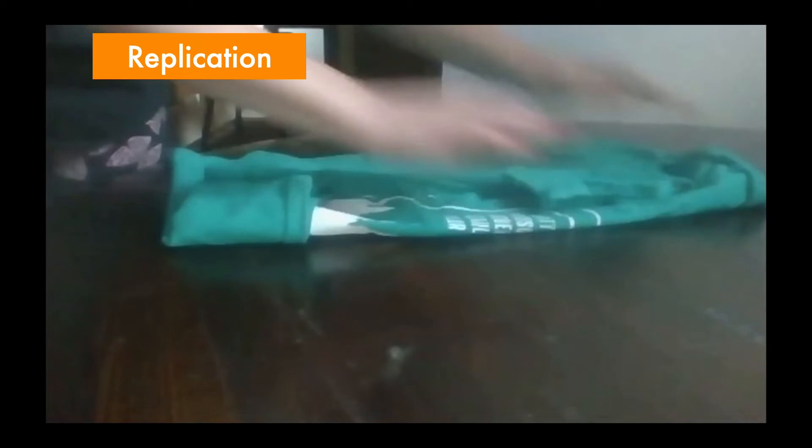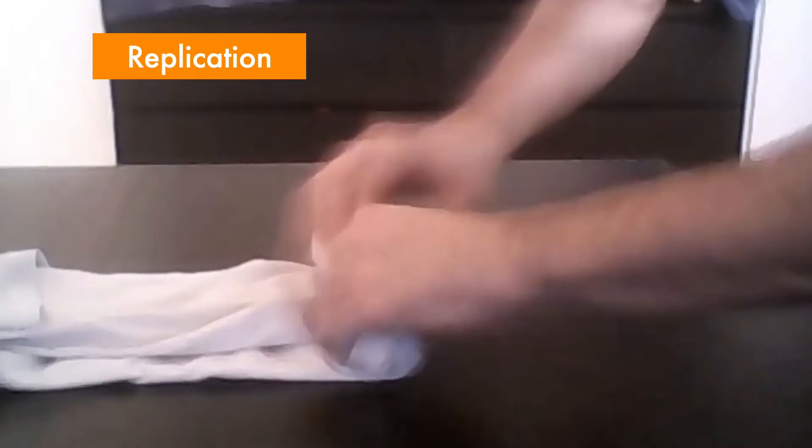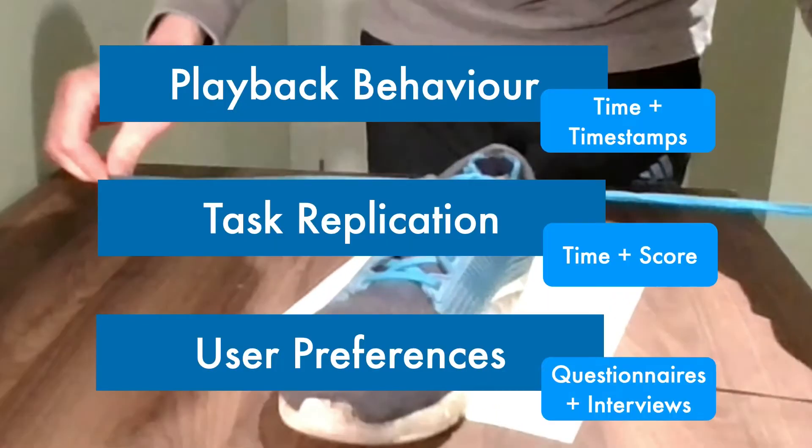All participants then attempted to replicate the task. We gathered data on how participants watched their videos — specifically how long they spent watching and what parts of the videos they went back to — as well as task replication, which we timed and scored for completion, and user preferences through questionnaires and debrief interviews.